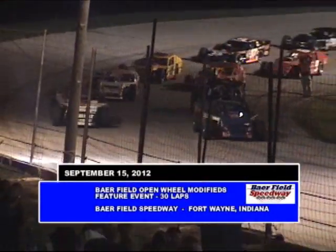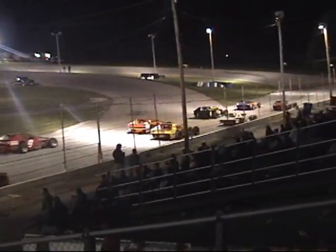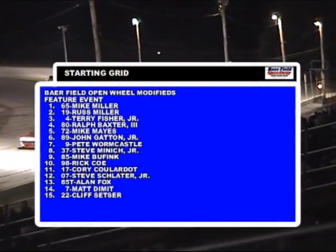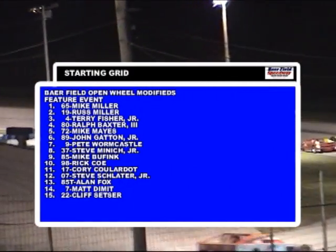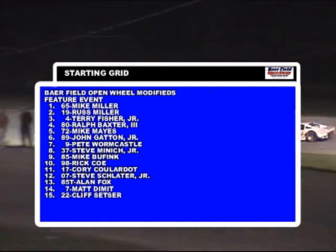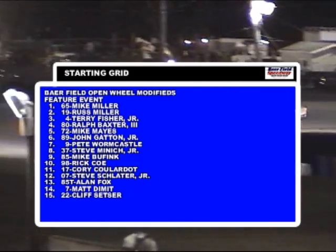The Open Wheel Modifieds are getting set to go for their 30-lap feature tonight on September 15, 2012. 30 laps is the distance for these Open Wheel Ground Pounders. The starting grid is going to look just like the front row in heat race number two earlier this evening — Mike Miller and Russ Miller are going to flank each other.